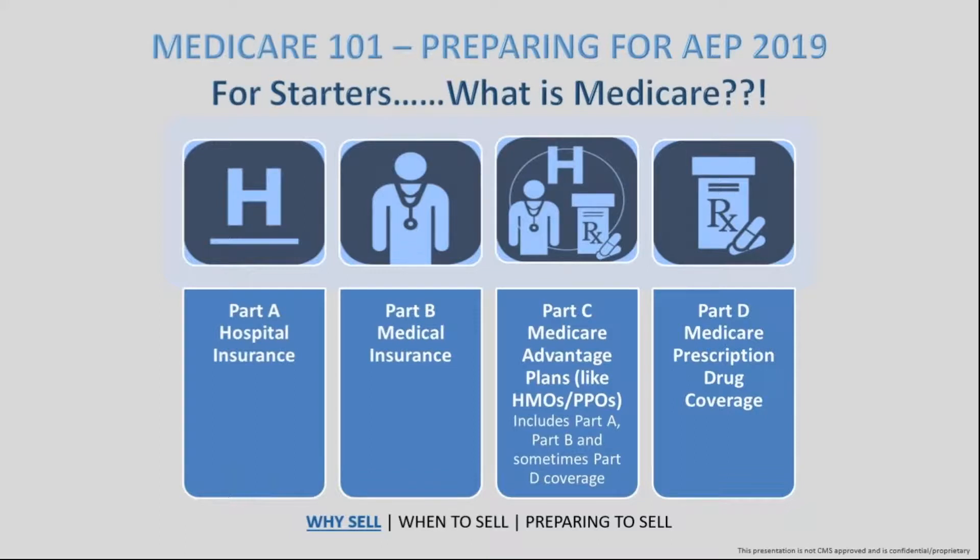Anyone under 65 can enroll if they meet that criteria. However, the majority of the population enrolled are going to be at the 65 or older period. Medicare itself involves four major parts. What we would consider original Medicare would be the first two parts: Part A and Part B, as well as Part D.